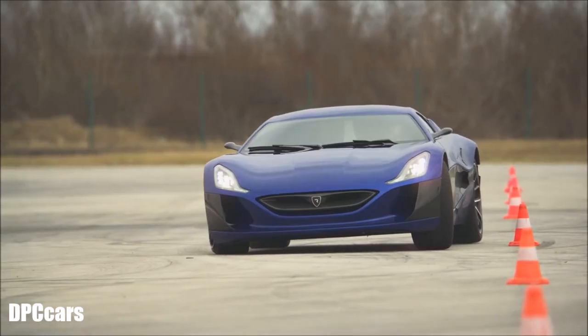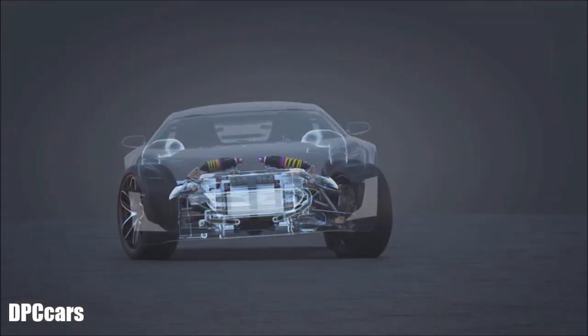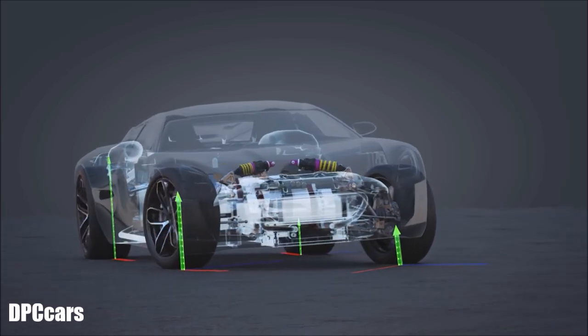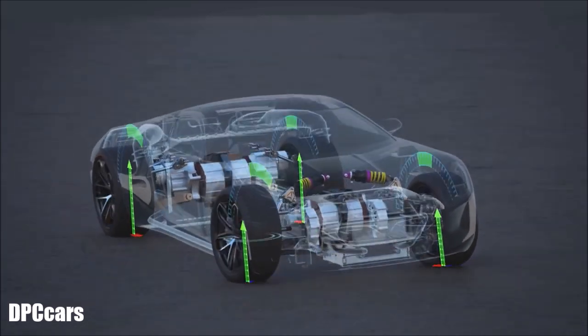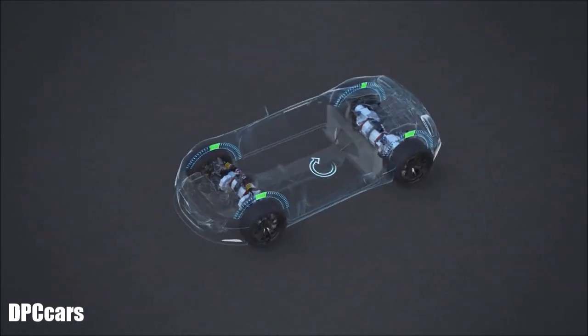A conventional drivetrain is limited by its slow reaction time and inability to control each wheel separately. By having a very powerful electric motor at each wheel, a whole new world of possibilities opens. We can precisely adjust the torque output of each motor more than 100 times per second in both directions — acceleration and braking. This enables us to use the maximum potential of this almost organic system.